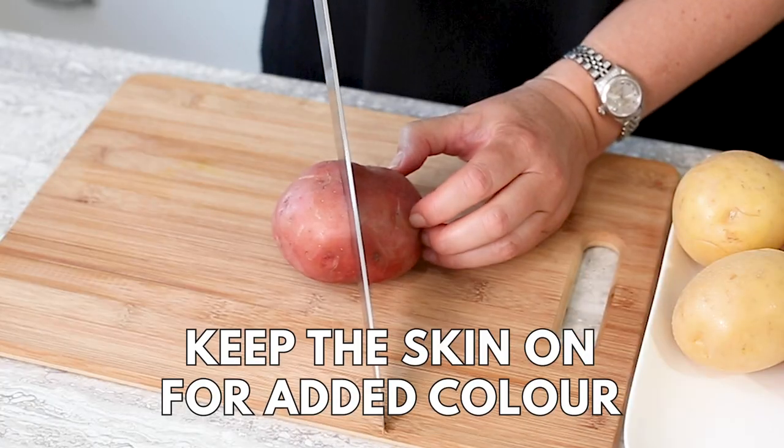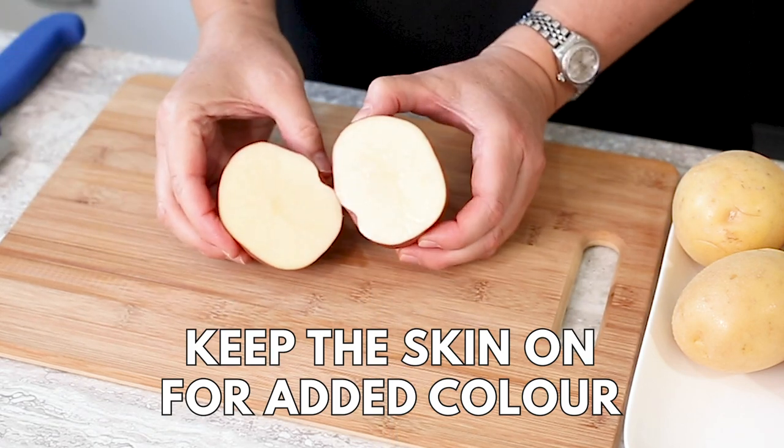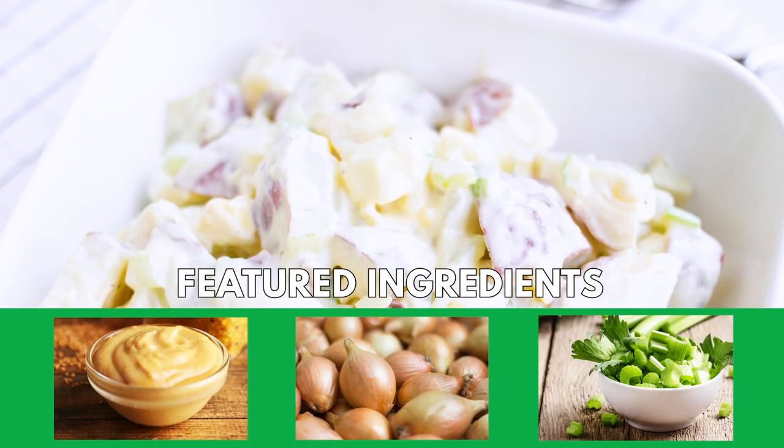Waxy red potatoes are a great choice because they hold their shape so well when cooked. This recipe has a slight tang due to the addition of mustard, and the crunch comes from fresh celery.